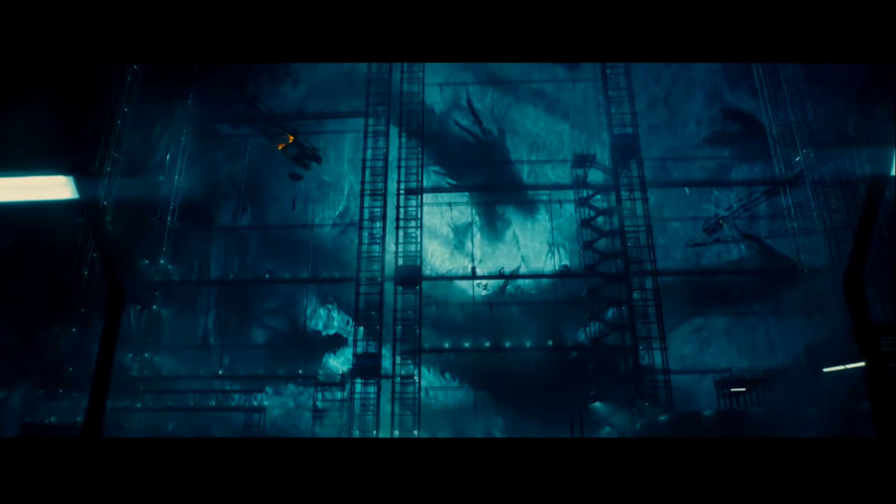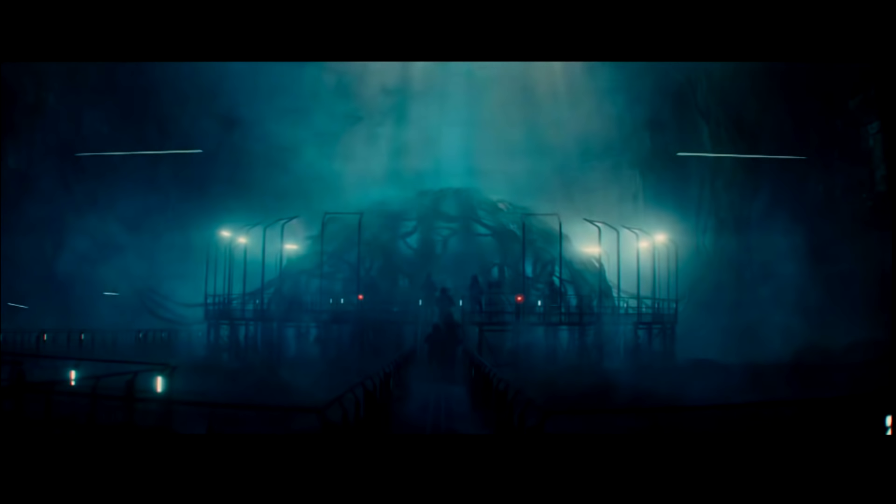Next we get to see the Monarch base housing the frozen King Ghidorah. We can see all three of his heads — one in the middle, one in the bottom left, one on the right — what appears to be a claw near the top right, and his tails curling up toward the top. We don't know much about Ghidorah yet, just that he's frozen at the base and will at some point get released. It's a cool shot seeing the large construction built around him.